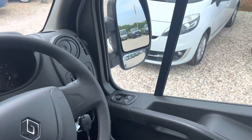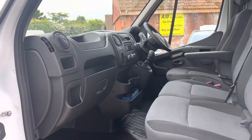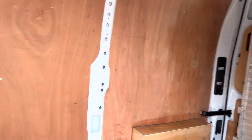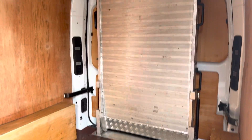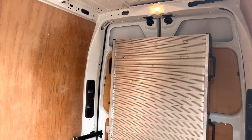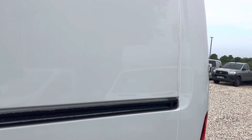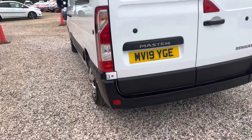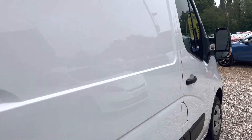It's got electric windows and electric mirrors. All nicely ply-lined in the back. We have this ramp that really easily folds down — please see the pictures, and if you don't require it we can happily remove it for you. You can see it's just absolutely immaculate. Those are the parking sensors, and we've done bodywork as well.